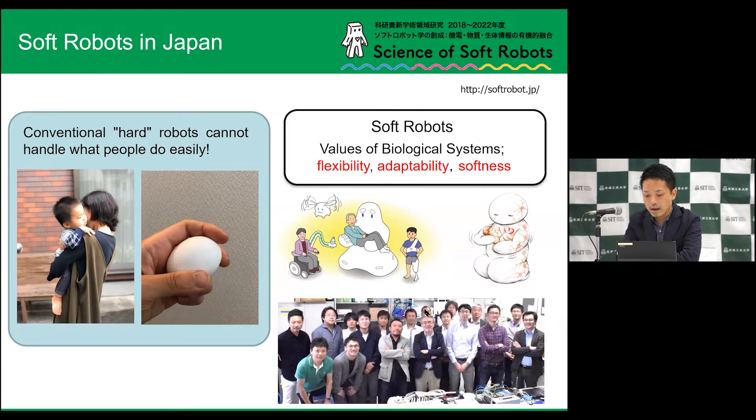Look at the right side pictures. You can see many young researchers, including me. Soft robots include flexibility, adaptability, and softness. This is the key point.